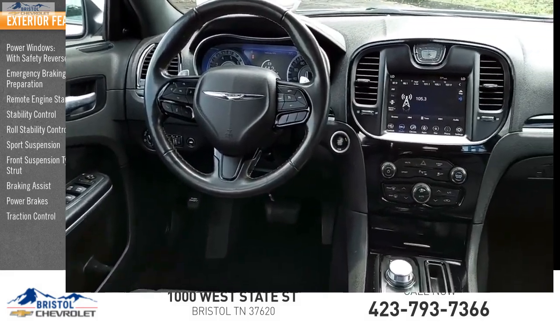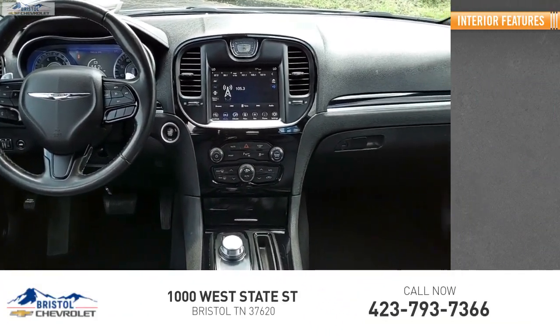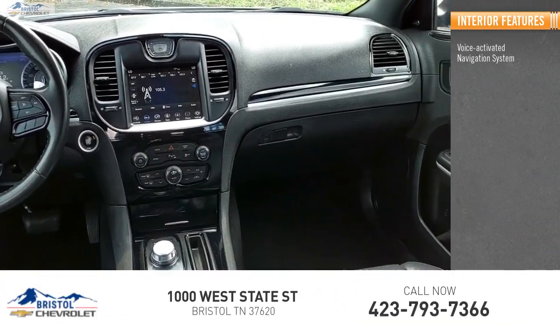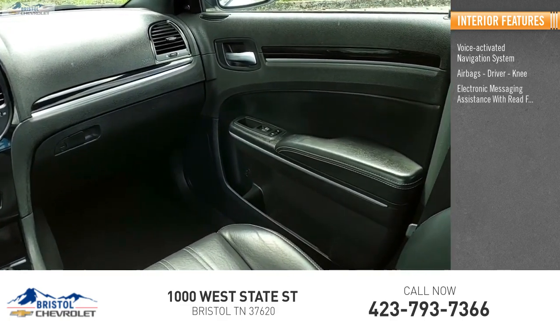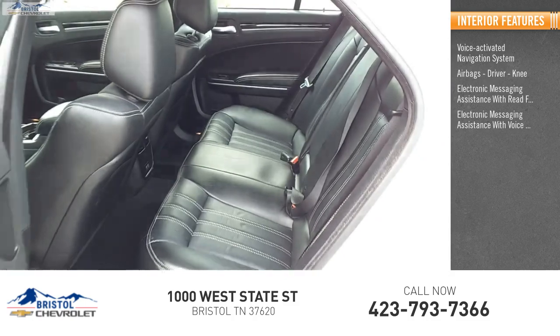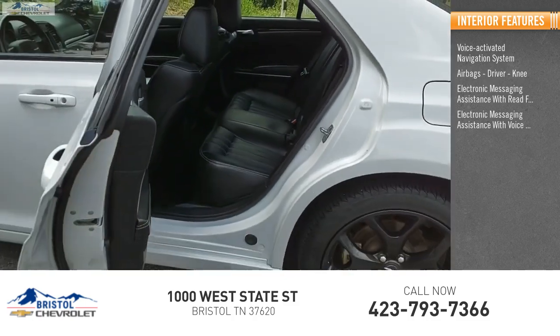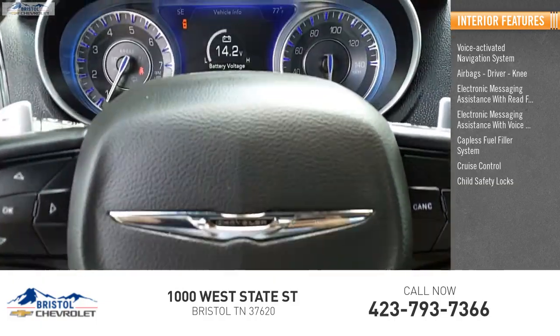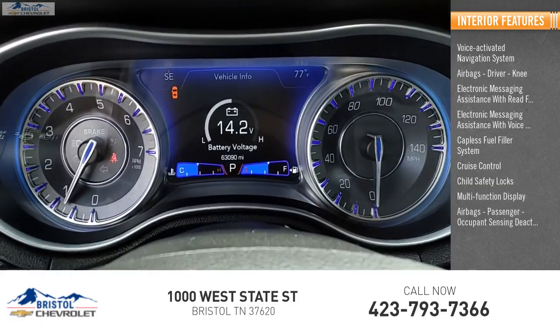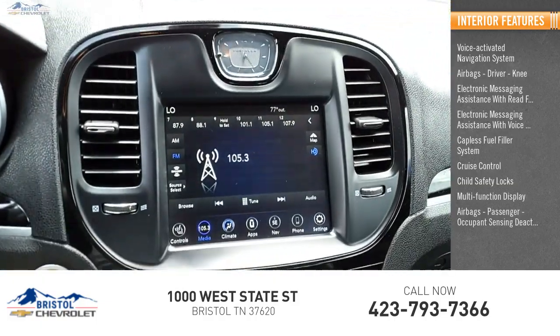Inside you'll find a voice-activated navigation system, airbags, driver knee airbag, electronic messaging assistance with read function, electronic messaging assistance with voice recognition, capless fuel filler system, cruise control, child safety locks, multifunction display, and passenger occupant sensing deactivation.